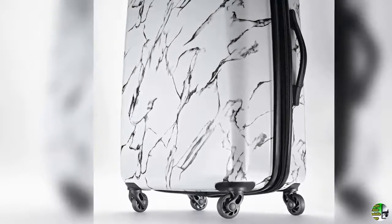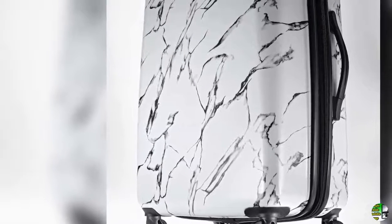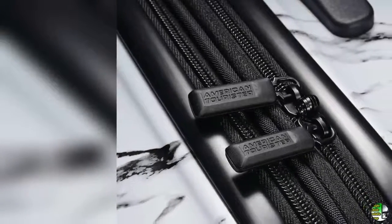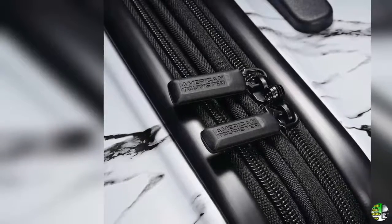Product description: About American Tourister. At American Tourister, we believe travel should be fun. We take pride in making stylish, high-quality, and fun luggage that you can rely on. Now over 75 years later, American Tourister is positioned